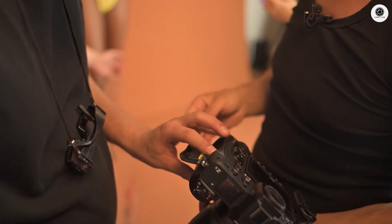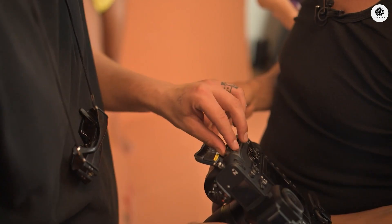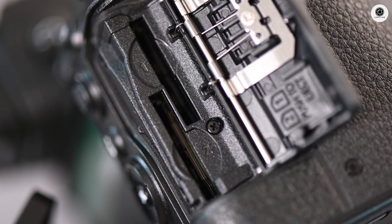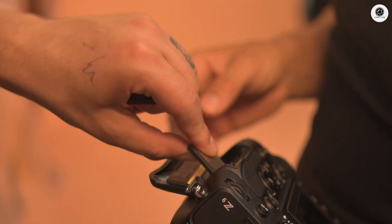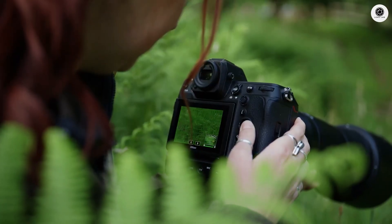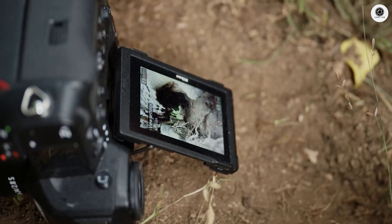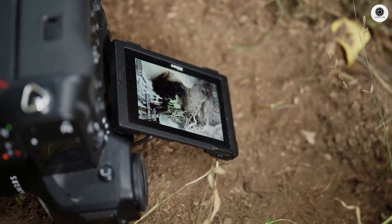The camera is expected to house dual memory card slots, featuring one CFexpress Type-B slot paired with one SD card slot. A 3.2-inch tilting touchscreen is anticipated to provide intuitive control and excellent visibility from various shooting angles.